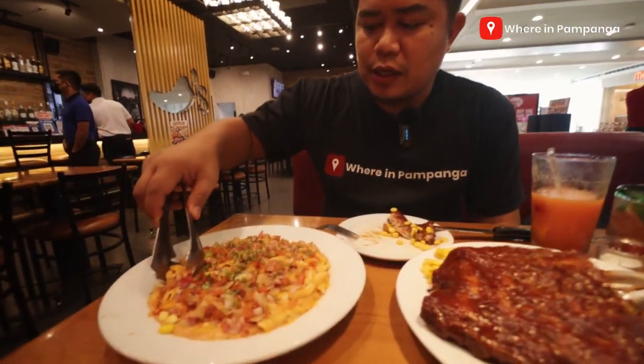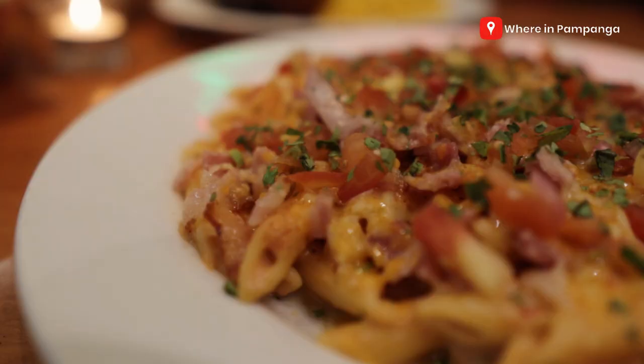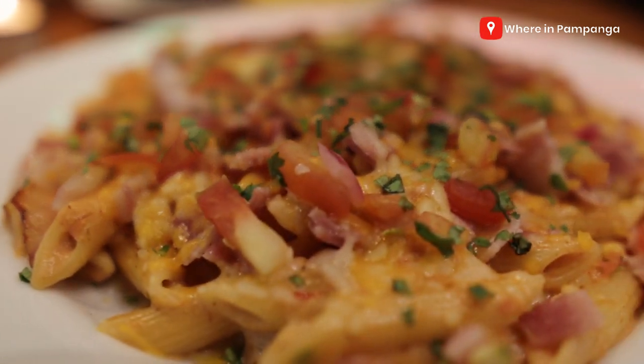So, next to taste is the salsa bacon pasta. Let's taste it. Oh, this is actually new to my taste — pasta na salsa. So this is very new.